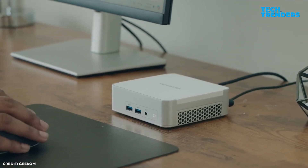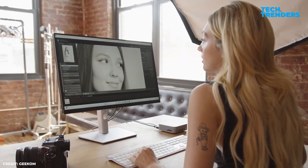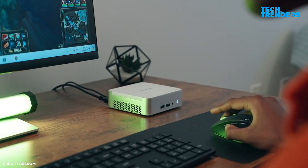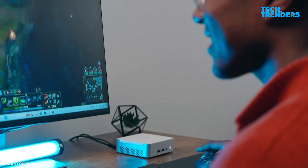Overall, the Geekom AX8 Pro is a powerful, future-forward mini PC with impressive specs, AI features, and multi-display support — all packed into a design that fits in your hand.